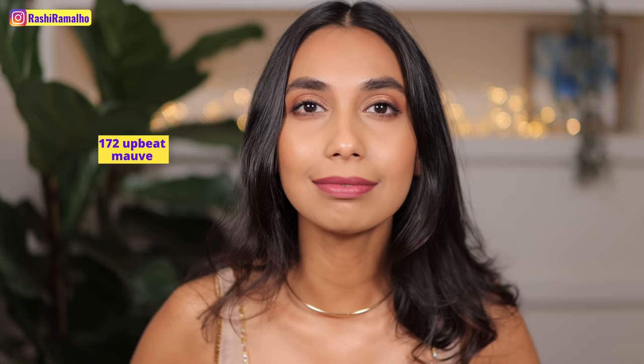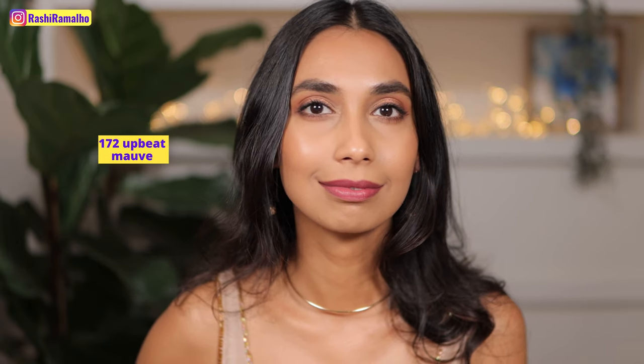I love this one. This is Upbeat Mauve — definitely a deeper pink, more on the mauve-ish berry side. Next is a gorgeous pumpkin shade called Subtle Cider.